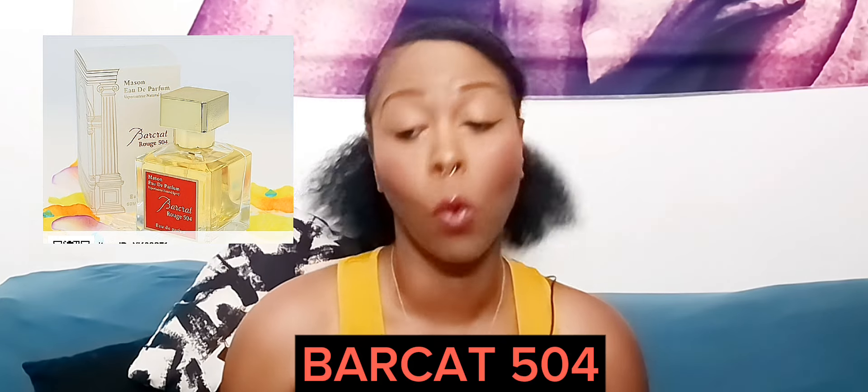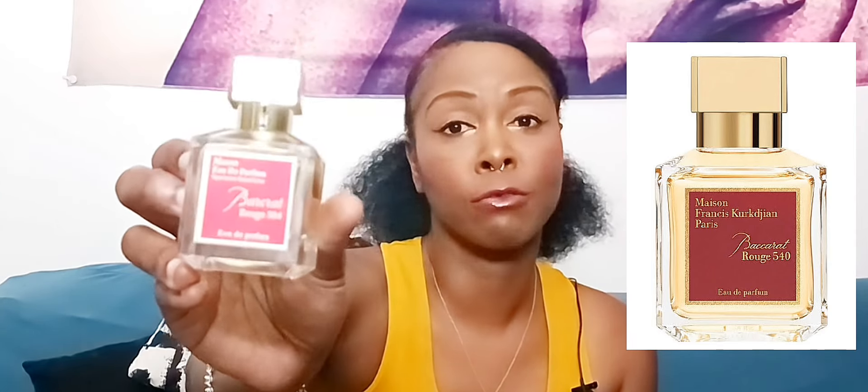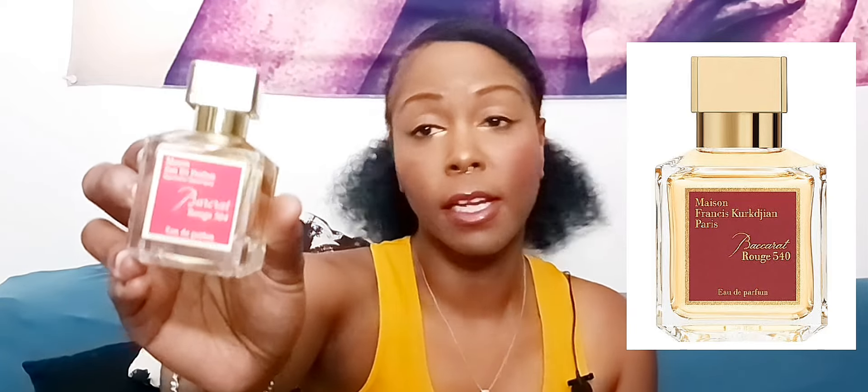Next we have their Baccarat Rouge 540 dupe, which they call Barcat Rouge 504. Here's the bottle — it's very similar to Maison Francis Kurkdjian's Baccarat Rouge 540, which everyone knows and loves. I personally just can't seem to get into it; I think it's the saffron, which is a really hard note for me to get past. Let's give this one a shot. I'm praying it's not delivering crazy saffron — I just can't with saffron.